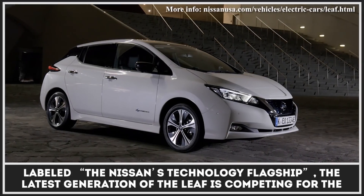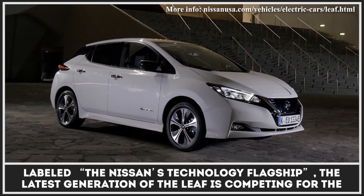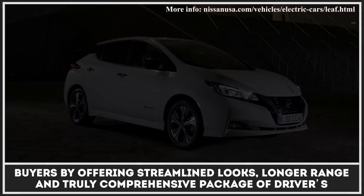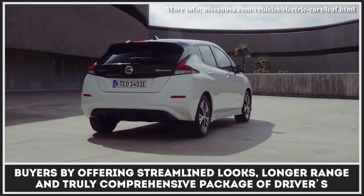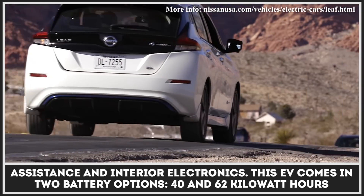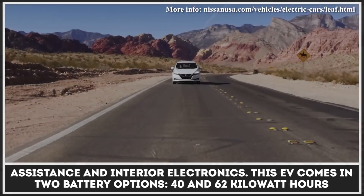Labeled the Nissan's technology flagship, the latest generation of the Leaf is competing for buyers by offering streamlined looks, longer range, and a truly comprehensive package of driver's assistance and interior electronics.